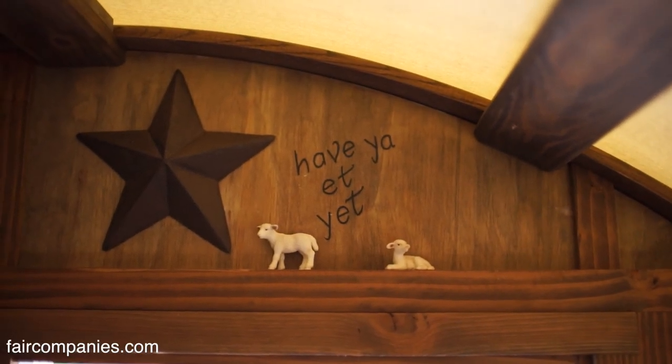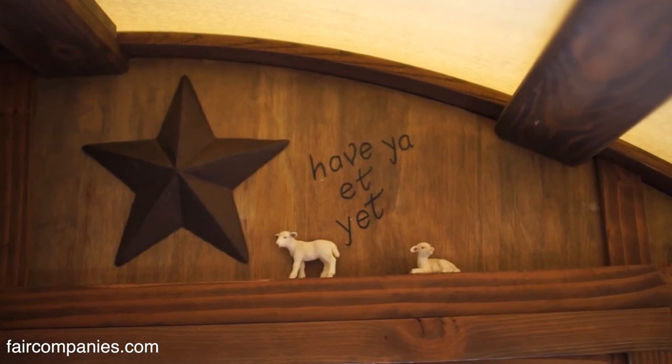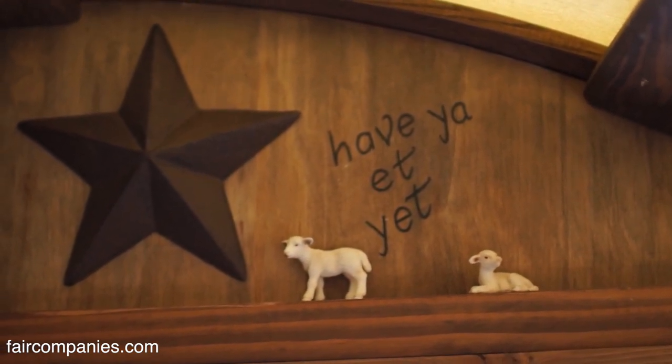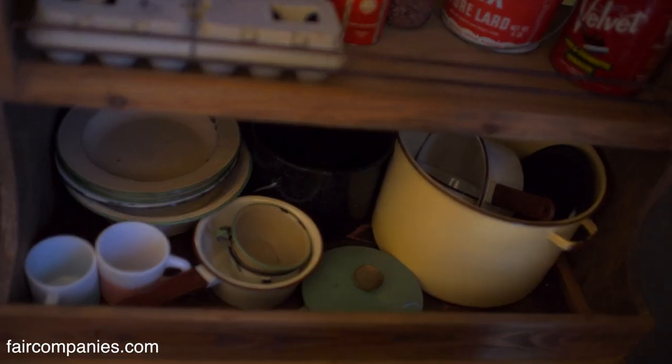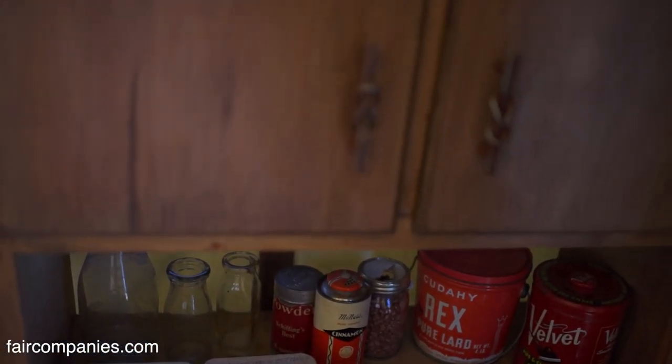My granddad had a little sign that said 'Have you had yet?' Any stranger who came by — whether a salesman or somebody looking for directions — they'd knock on the door and first thing out of his mouth was 'Have you had yet?' They never left without getting a feed. It's just cupboards, but that's what you need for a kitchen. They were pretty simple in the day.